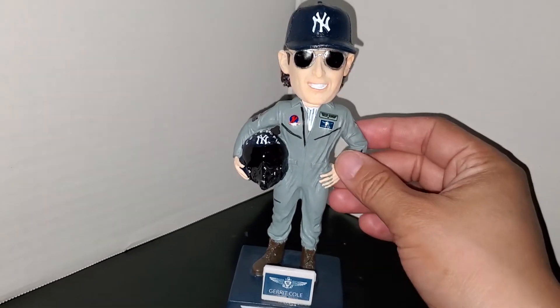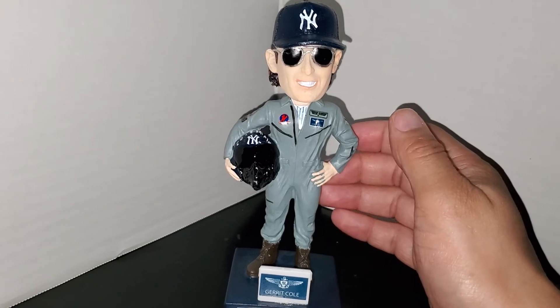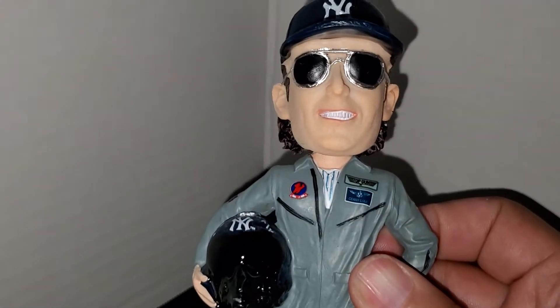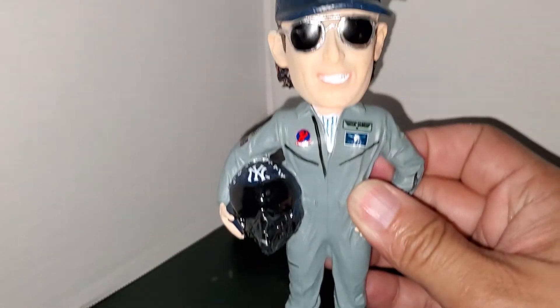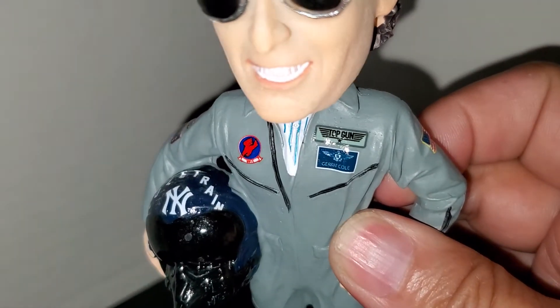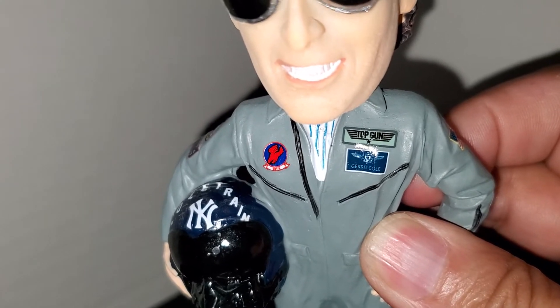It's a nice size — bigger than the normal Yankee bobbleheads, pretty much a full-size bobblehead. The paint apps are fantastic, no splotchy paint at all. You've got Garrett Cole wearing his Yankee cap with the aviator sunglasses.